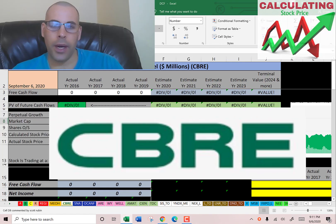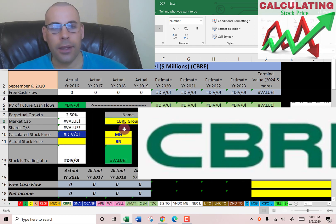Welcome to my channel. We're going to value CBRE and look at its financial ratios. CBRE is a commercial real estate services and investment firm — it is the largest commercial real estate services company in the world. Let's get started with the model.